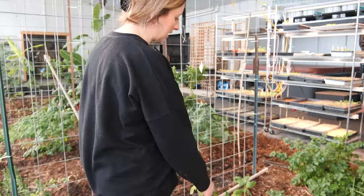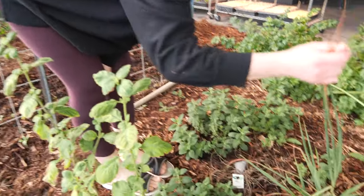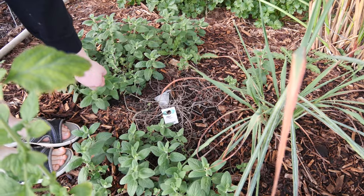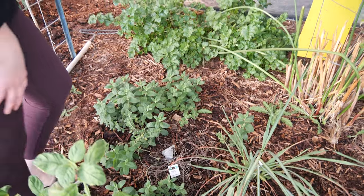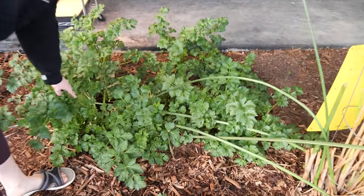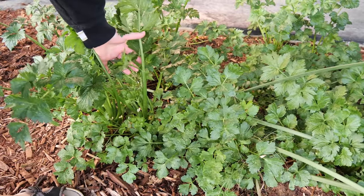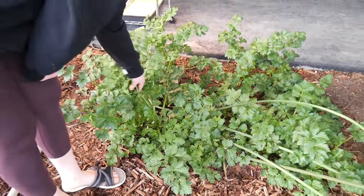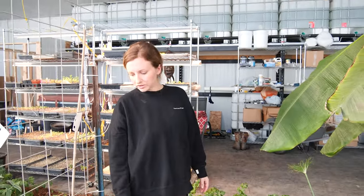Back here we have lemongrass. And then more mint — I have a feeling I really should have kept these in pots because they're going to take over. In here is celery — we planted this last year and it's still going. We've just been harvesting off of it all last summer, fall, and winter and it's still going. That's a really good thing to grow if you have a greenhouse like this.